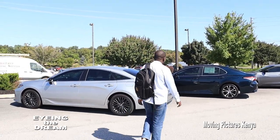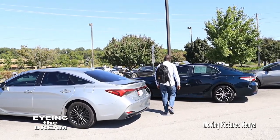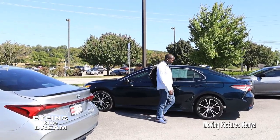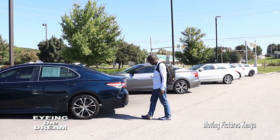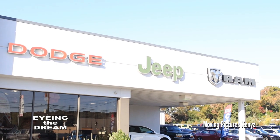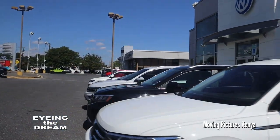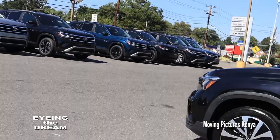Most people wishing to buy a car usually search for it on the internet. For me, this seemed complicated and I had to walk from one dealer to another in search of a car. Car dealerships are the obvious choice for both new and used cars. I sampled a variety of cars and it was not easy to make a decision because all of them were nice.